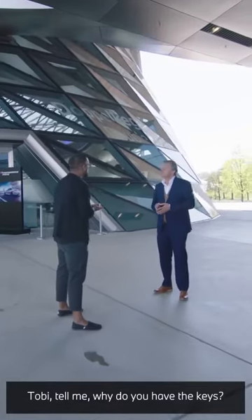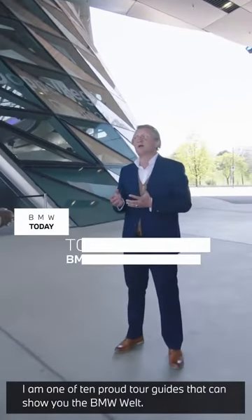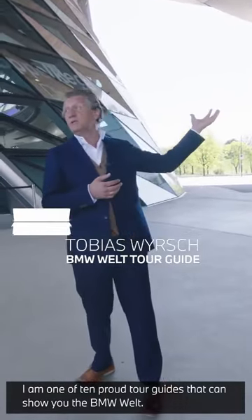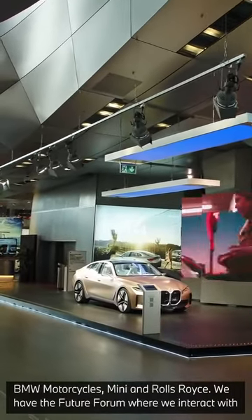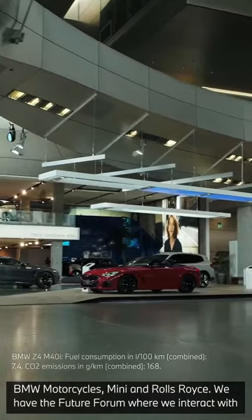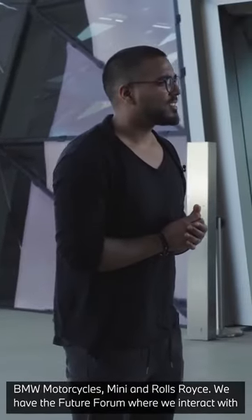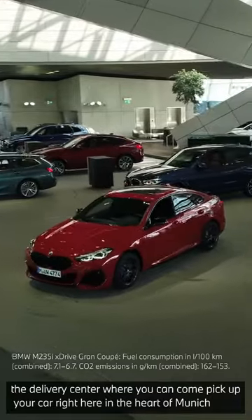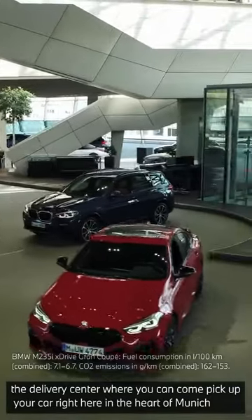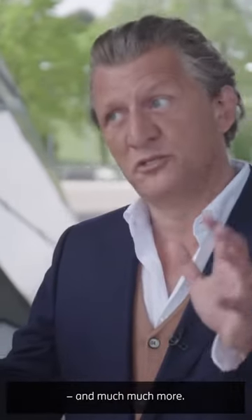Tobi, tell me, why do you have the keys? I'm one of 10 very proud tour guides that can show you the BMW Welt. The BMW Welt is the home and heart of our brands. We have a permanent exhibition of BMW, BMW motorcycles, MINI, and Rolls-Royce. We have the future forum, where we interact with scholars and academics to discuss concepts for the future. And of course, the delivery center, where you can pick up your car right here in the heart of Munich — and much, much more.